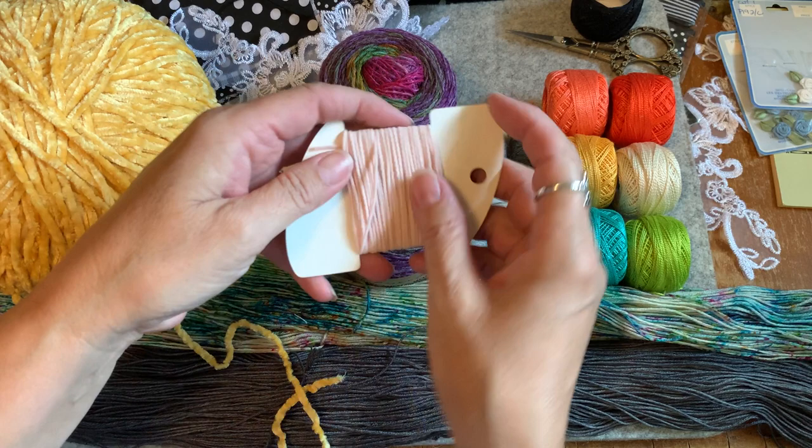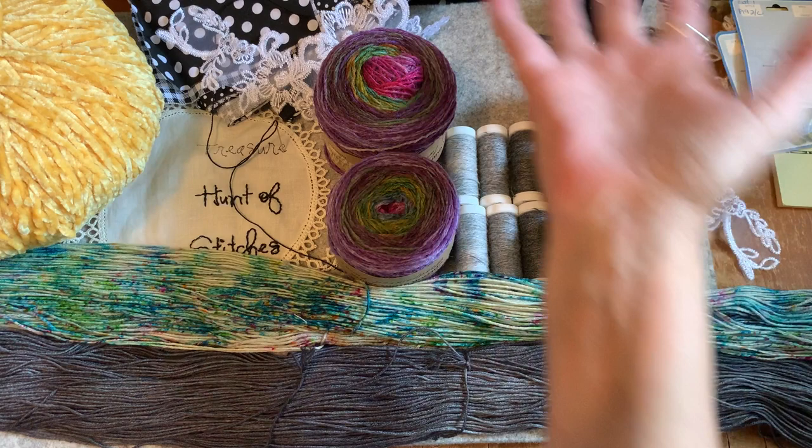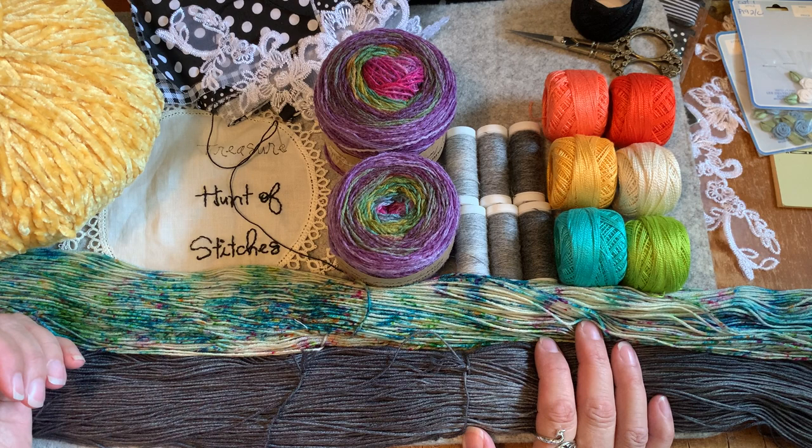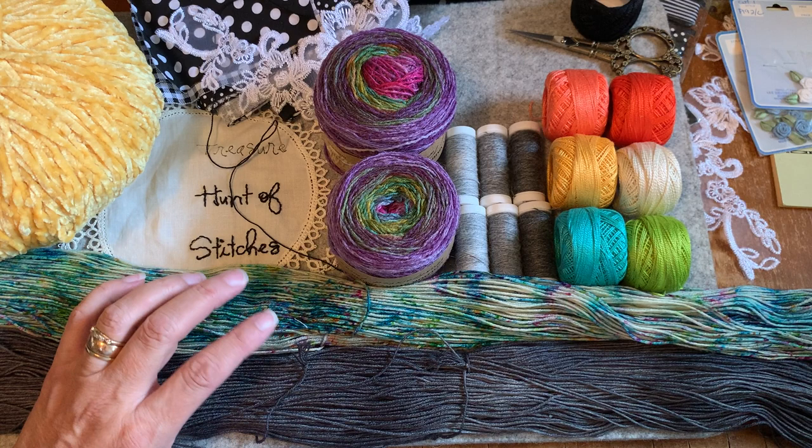Thank you so much, Lisa. Look at Lisa's stuff — how it all matches — and what I'm going to do with my Treasure Hunt of Stitches. Thank you everyone for joining me. I'm going to gather up my supplies and go outside and start hand stitching my pieces together, and I'll show you how I do that. Thank you, Lisa. And I better look for those scissors which I've laid down somewhere and can't find. Bye for now!